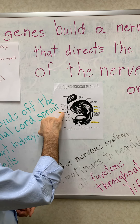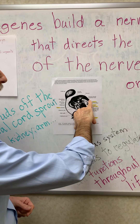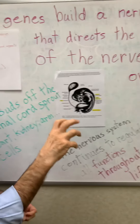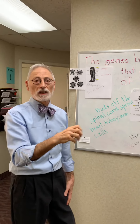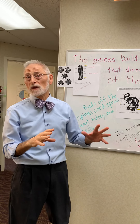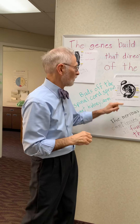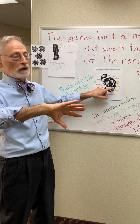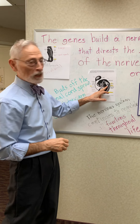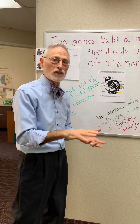Specialization happens under the direction of the nervous system. The nerves allow cells in a given region to specialize and start performing the capabilities of the heart — this pumping motion — and suppress other capabilities that are within that same gene code. Kidney cells will express the genes for kidney function, not heart genes.